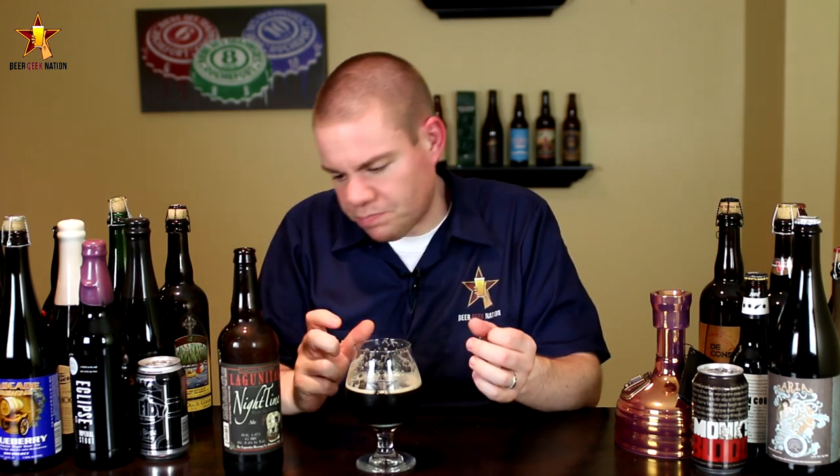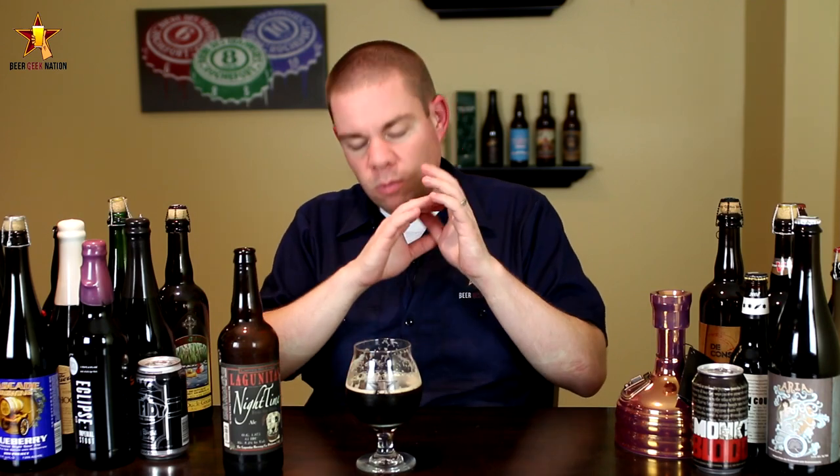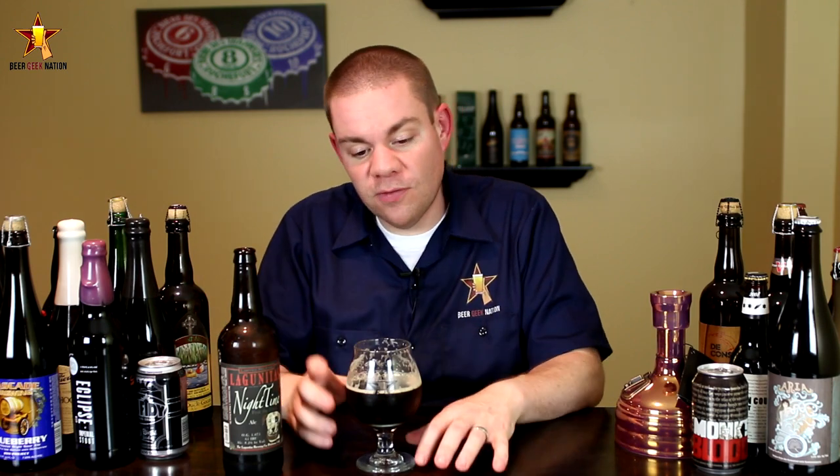Alright guys, the taste on the Nighttime IPA. Big, big bitterness right at the front of the tongue. Lots of tropical fruits — I get peach, mango, papaya coming through, orange peel, a little bit of lemon zest, a slight lime twist to it. If I didn't see this beer I would say it was a standard IPA. Now that it's warmed up a little bit there's a little bit of roastiness in there, but it's very very subtle, and whatever malt backbone is there is very dry.